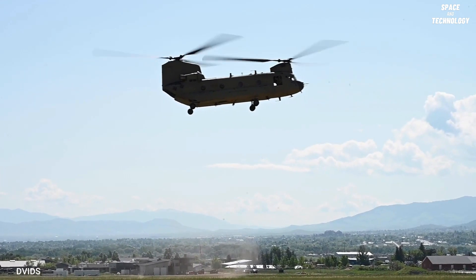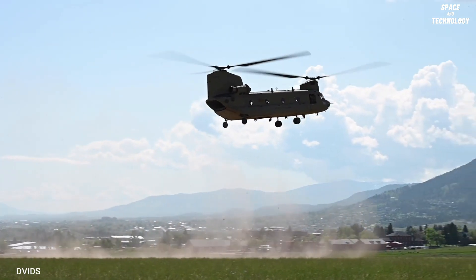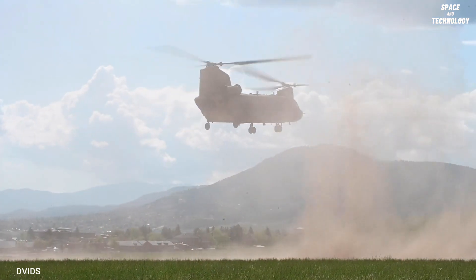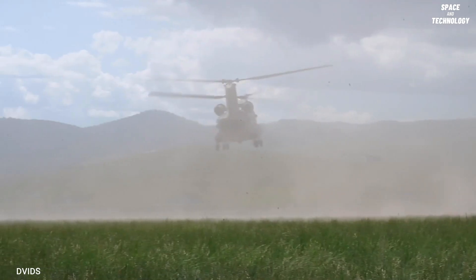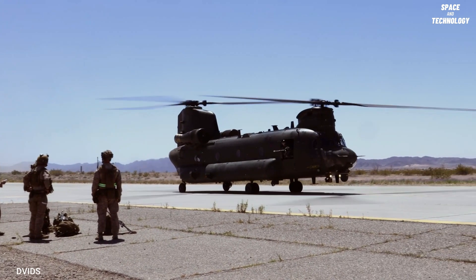The CH-47 Chinook, the US Army's primary heavy-lift cargo helicopter, has a long history of upgrades to enhance its lift and airworthiness in combat situations. It was originally deployed during the Vietnam War, and a single Chinook was reported to have transported 147 refugees in a single lift during the war's final days.